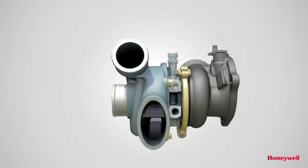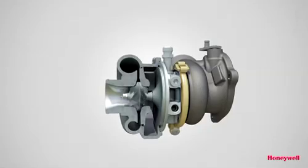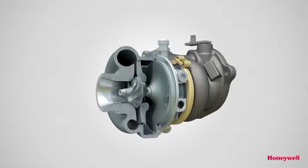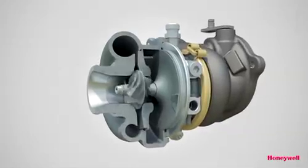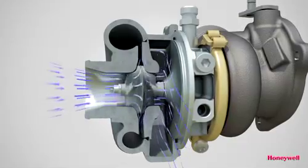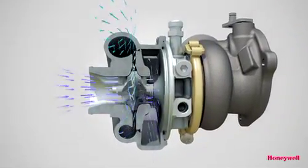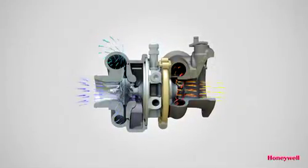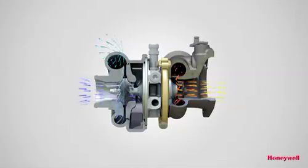Axial turbines work best at high speed, so it has been coupled to a smaller diameter, low-inertia, double-sided compressor wheel that provides a significantly higher operating speed than a single-sided wheel for the same airflow. Here the air is fed through two independent inlets and compressed separately. The two flows are then combined into one before proceeding through the charge cooler to the engine. The perfect speed match between turbine and compressor designs further optimizes the transient performance.